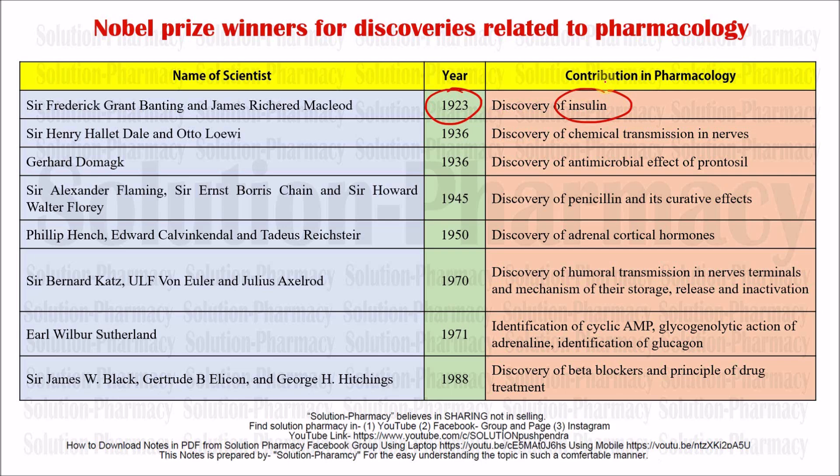Next is Sir Henry Hallett Dale and Otto Loewi. In 1936 — this year is very important from a GPAT and other competitive exam point of view — they discovered the chemical transmission in nerves. There are so many nerves present in our body, like wires, and they discovered that there is a transmission of chemicals from one nerve to another with the help of neurotransmitters. This discovery helped greatly in understanding how messenger substances convey signals from one part of the body to another.